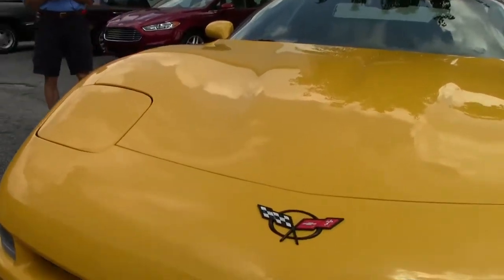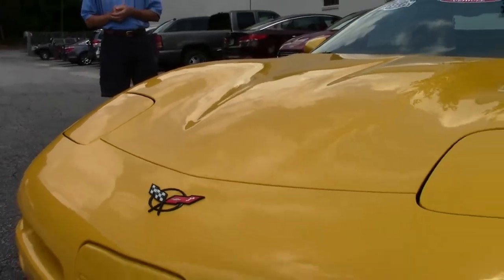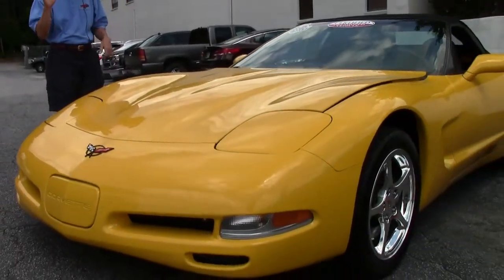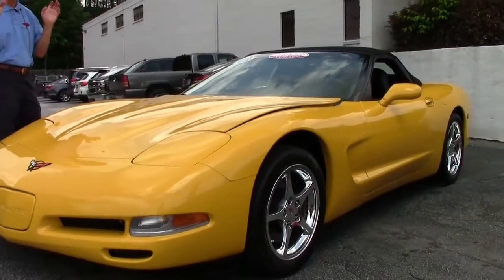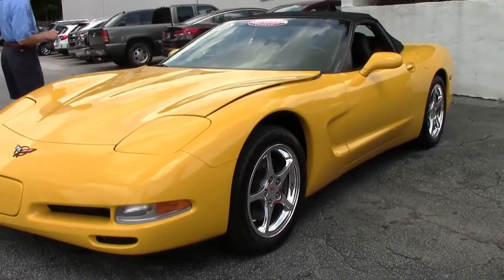Certified Millennium Yellow, black interior. Automatic. Loaded — Bose CD, heads up display. We'll check out the interior in a minute, but as you can see, this paint is in brand new condition. Emblems look great. Tires look good. Rims and wheels.